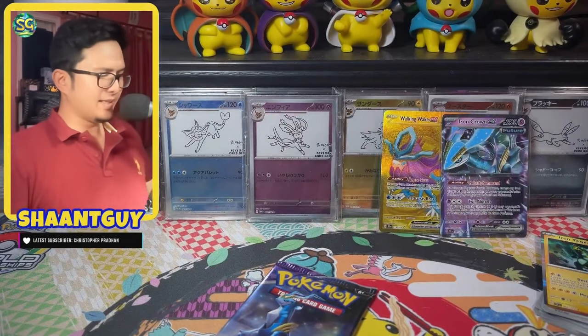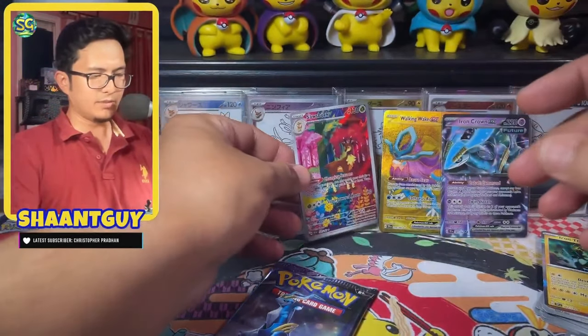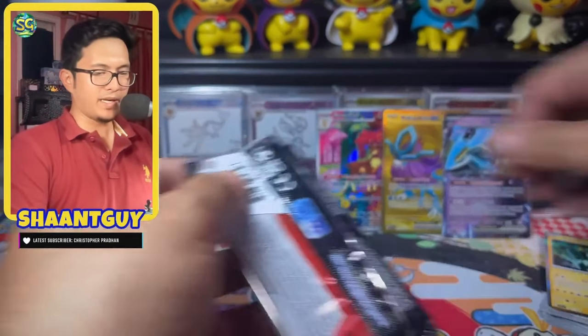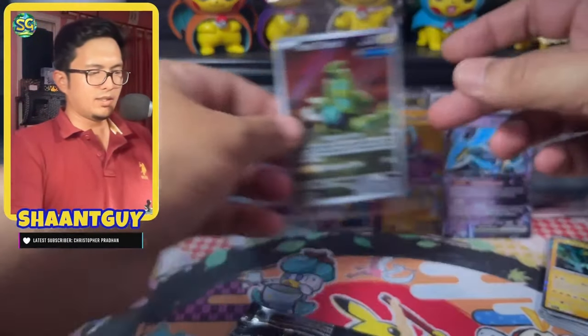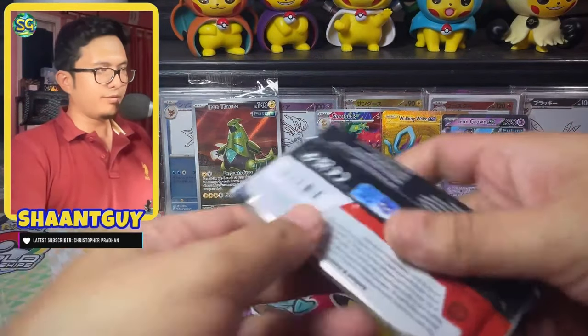This ETB is hitting. We did get an AR from the other ETB as well. We have three big hits on this pack, along with the promo that comes in the ETB itself. The Iron Thorns should also get some love back there.